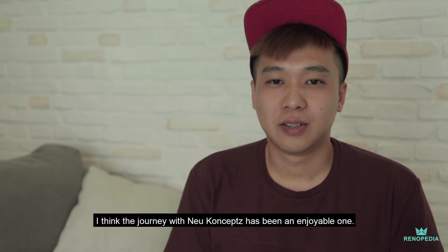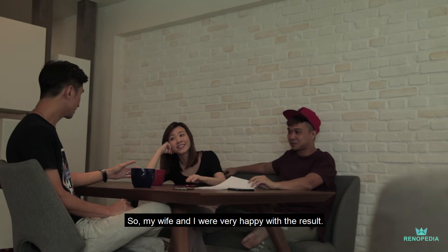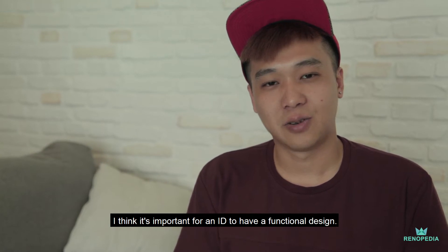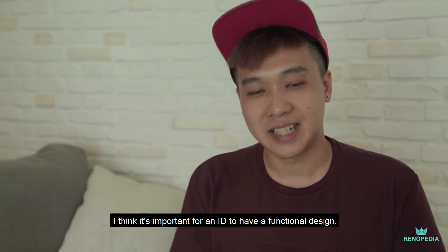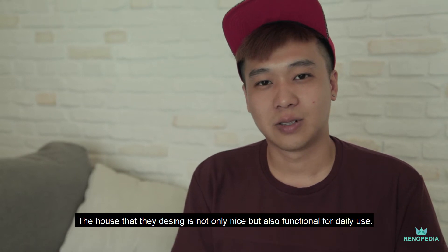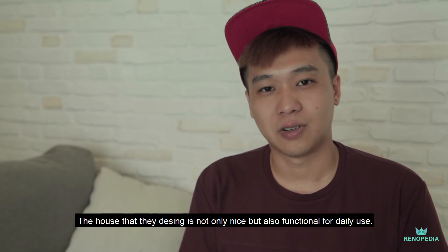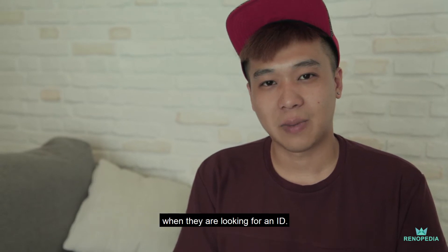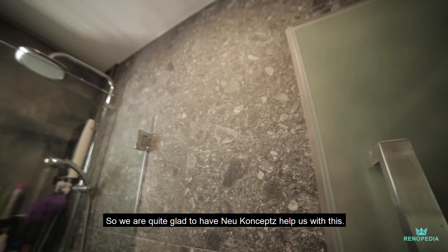I think the journey with Neu Konceptz has been a very enjoyable and very fun one. My wife and I are very, very happy with the result. I think it's very important for us to have not only good design, but functional design. That's something we like about Neu Konceptz — the house they designed now not only looks good, but is also functional for daily use. That's one consideration that maybe many couples don't think about when looking for an interior designer, and we're quite glad to have Neu Konceptz to help us with this.